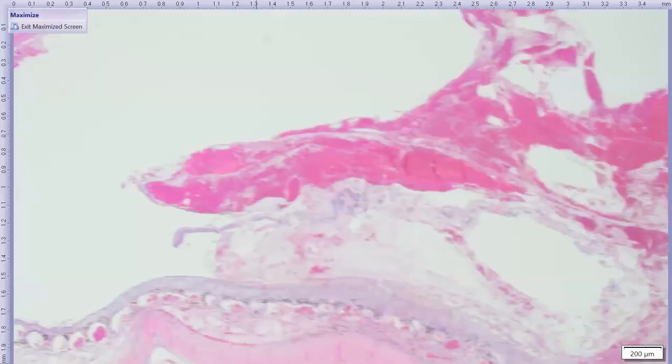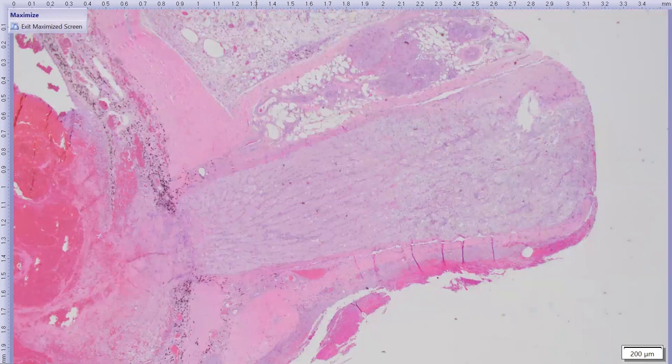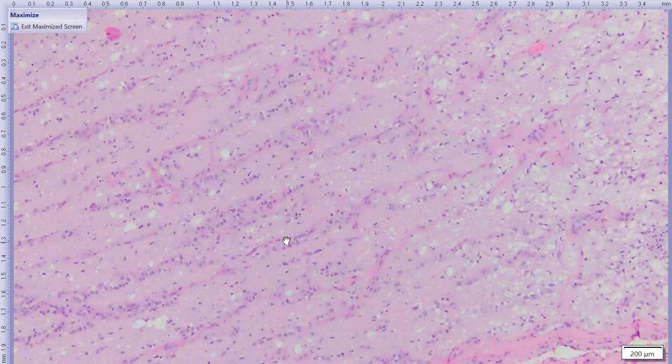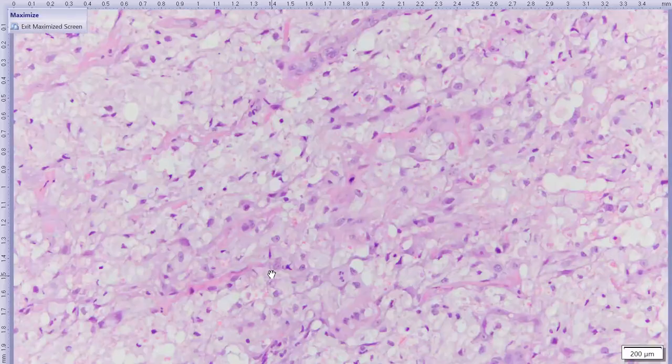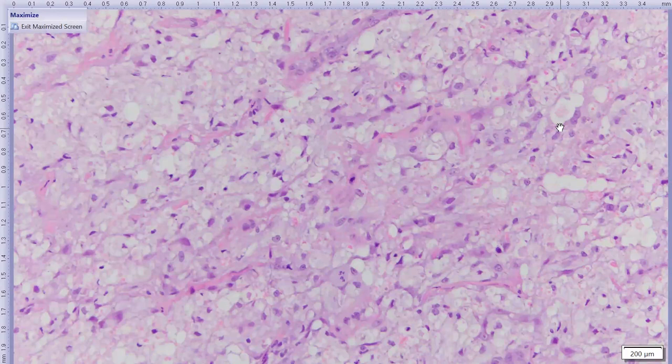The optic nerve shows a pale-staining area at its brain-ward end. In more normal segments there is good cellularity and well-spaced collagen beams, but in the pale area it is completely replaced by infiltrating gitter cells — large foamy macrophages of the nervous system — indicating extensive segmental necrosis of the optic nerve. This could result from pressure of orbital swelling and hemorrhage on the nerve, causing a potentially blinding injury independent of the rest of the globe damage.